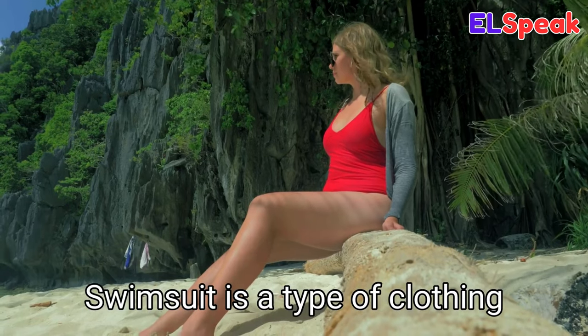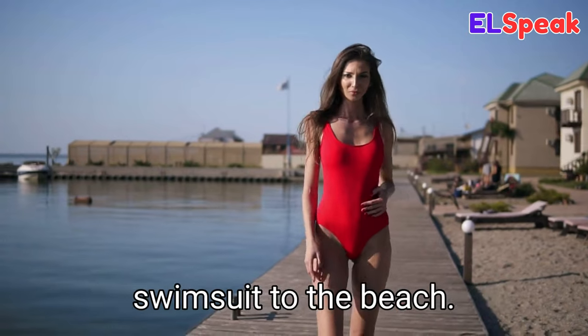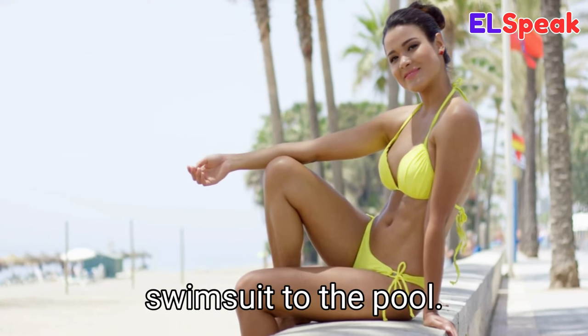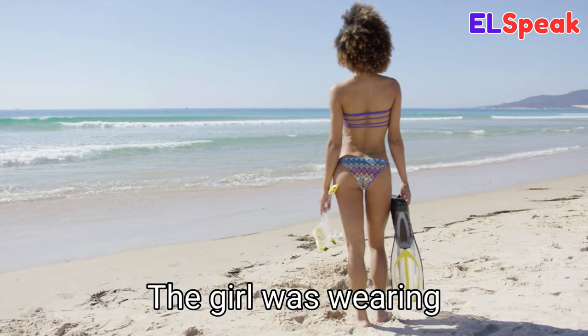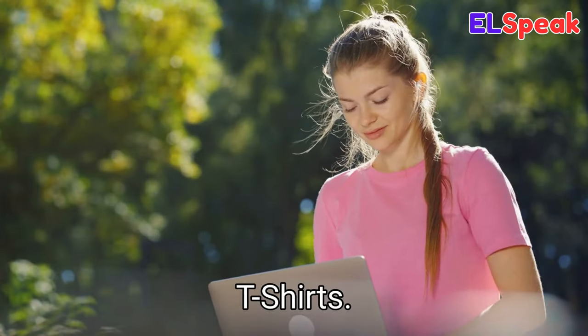Swimsuit. Swimsuit is a type of clothing worn when swimming. She was wearing a one-piece swimsuit to the beach. She was wearing a yellow swimsuit to the pool. The girl was wearing a two-piece swimsuit to the beach.